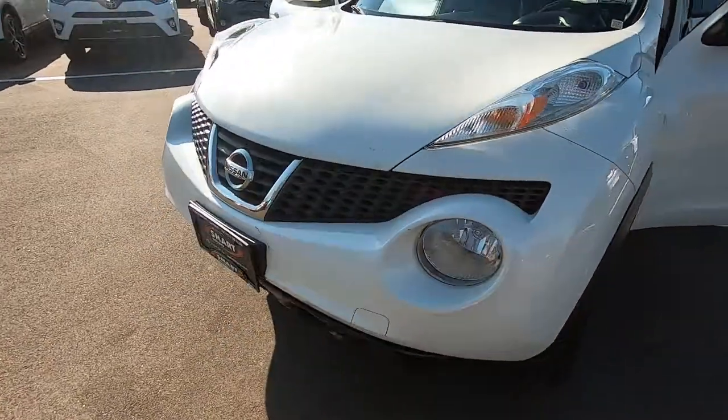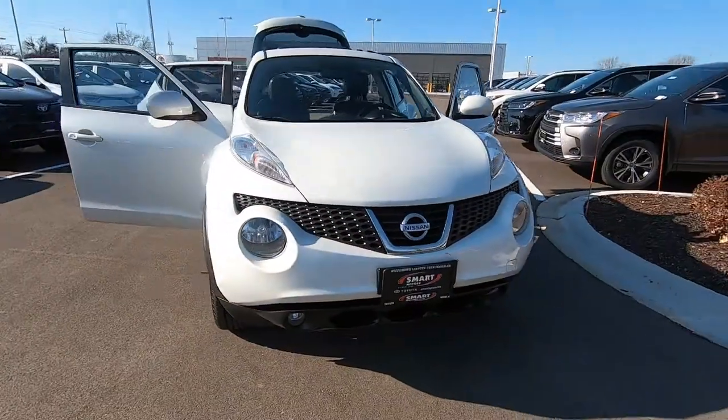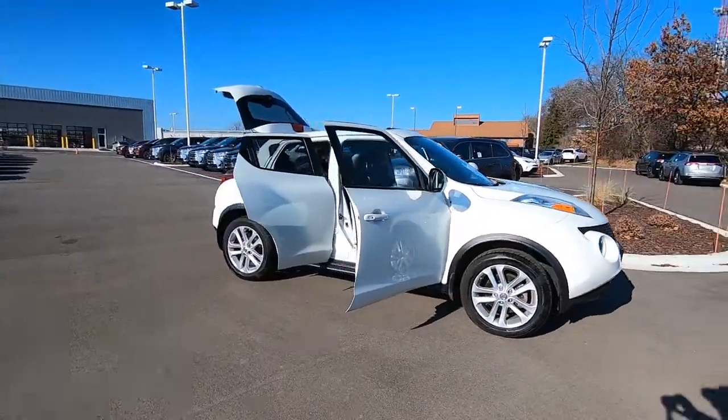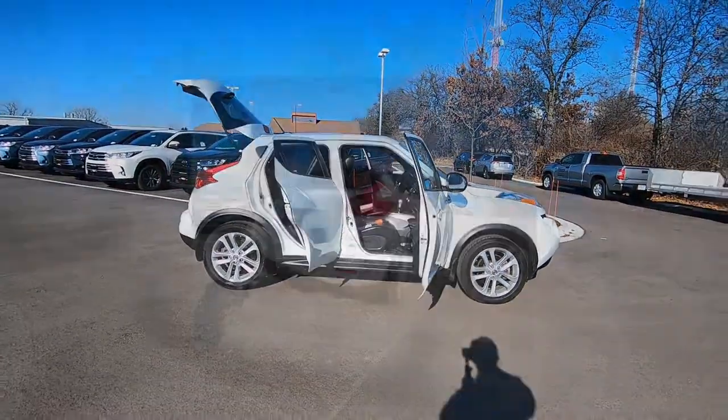It does have a clean Carfax vehicle history report — no accidents reported by Carfax. So stop by and check it out or give me a call. Again, this is Tony talking car biz — thanks for watching.